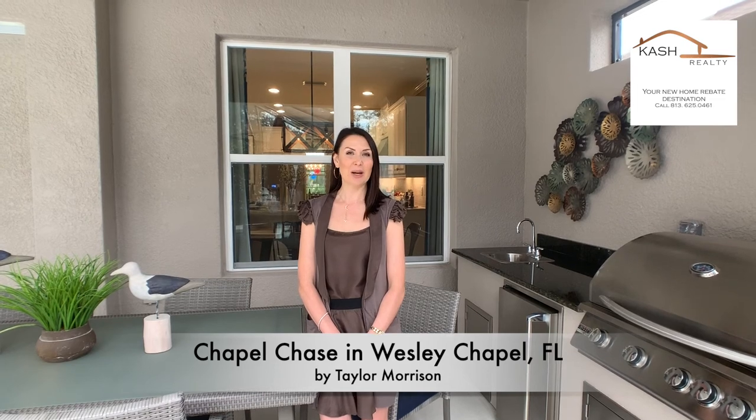Hi guys, this is Buzelle Cash with Cash Realty. Today I visited Taylor Morrison in Wesley Chapel, Florida. They broke ground for a new community that is called Chapel Chase.